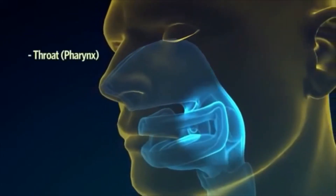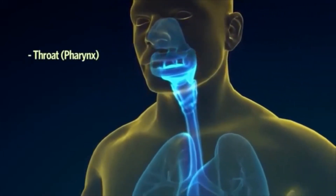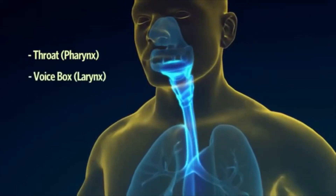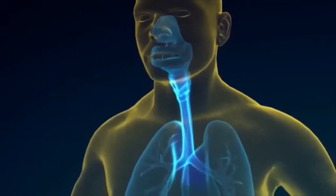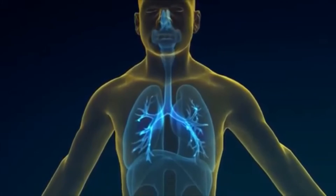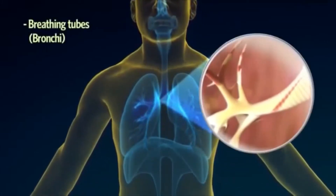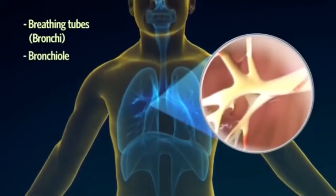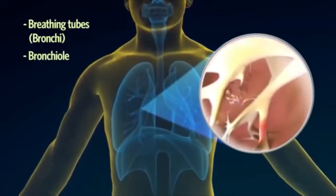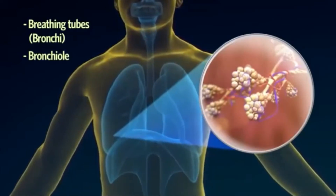The throat, also known as the pharynx, is a tube that carries air from the nasal cavity through the voice box, otherwise known as the larynx, down into the windpipe or trachea. The windpipe then splits into two breathing tubes called the bronchi, which extend into the bronchioli. The breathing tubes branch out many times throughout the lungs until they eventually form tiny thin-walled air sacs, or alveoli.